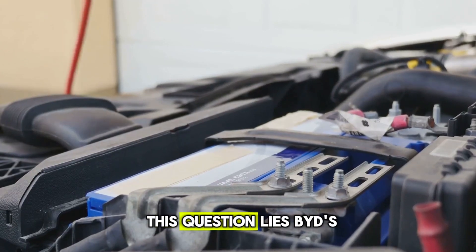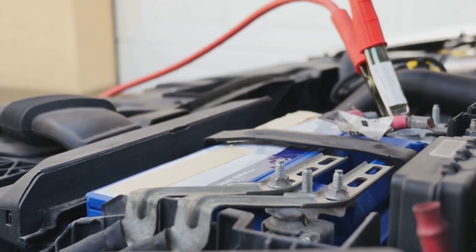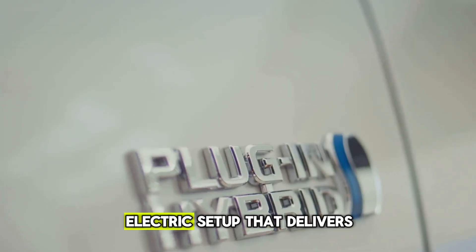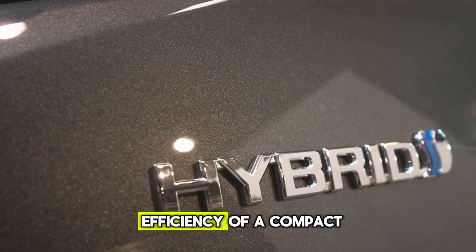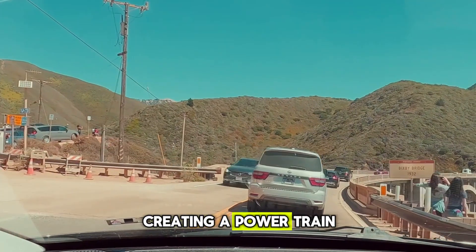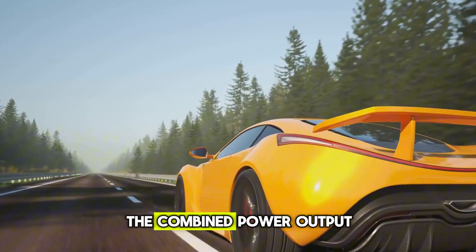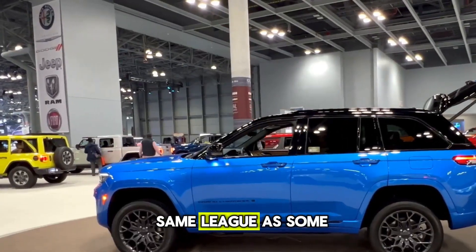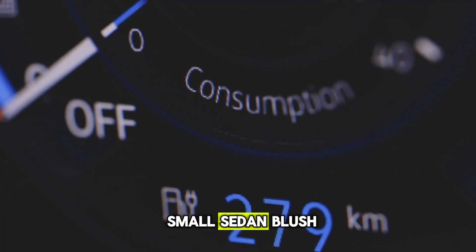At the heart of this question lies BYD's 1.5-liter turbo high-power hybrid system. This isn't your typical small displacement engine. It's a turbocharged petrol unit paired with a dual-motor electric setup that delivers serious performance. The system combines the efficiency of a compact gasoline engine with the instant torque of electric motors, creating a powertrain that's both thrilling and economical. The combined power output can exceed 430 horsepower, putting it in the same league as some high-performance SUVs, yet it still delivers fuel economy figures that would make a small sedan blush.